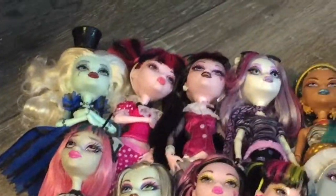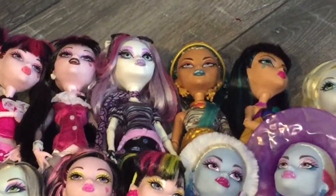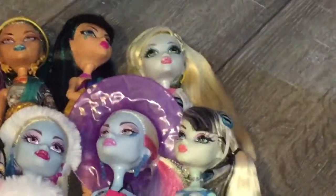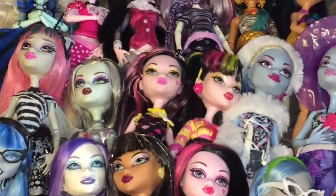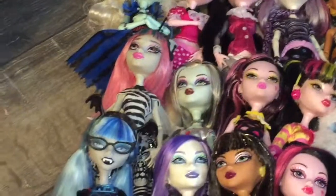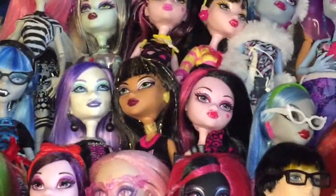Up top we have Freaky Chic Frankie, Dead Tired Draculaura, First Wave Draculaura, Catrine the Mew, Neffrogen Isle, Creepateria Cleo, Mad Sigh Saguna, Dead Tired Frankie, Skull Shores Abbey, First Wave Abbey, Art Class Draculaura, Creepateria Draculaura, Skulls Out Frankie, First Wave Rochelle, Freaky Fusion Ghoulia, and Spectra Wundergeist.